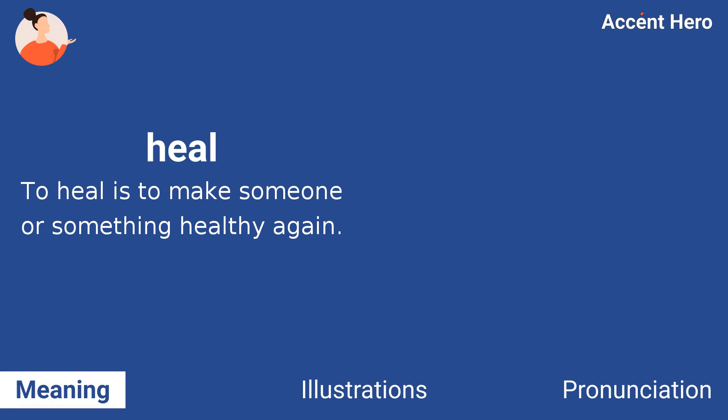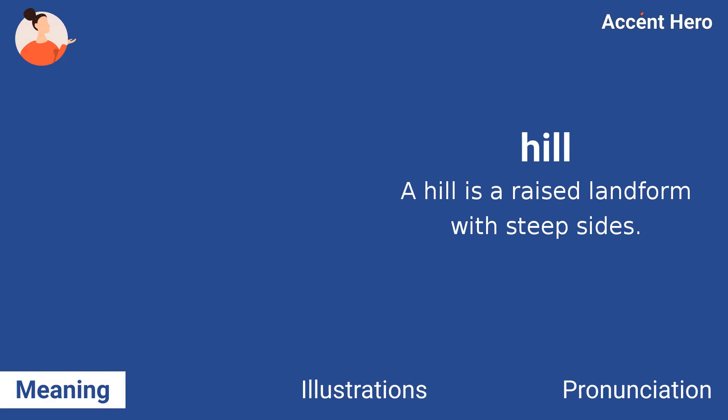Heel. To heal is to make someone or something healthy again. Hill. A hill is a raised landform with steep sides.